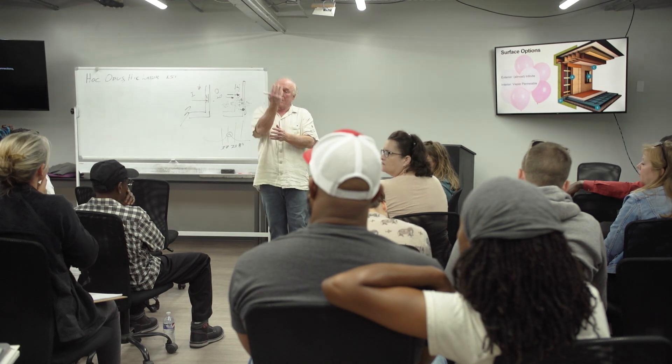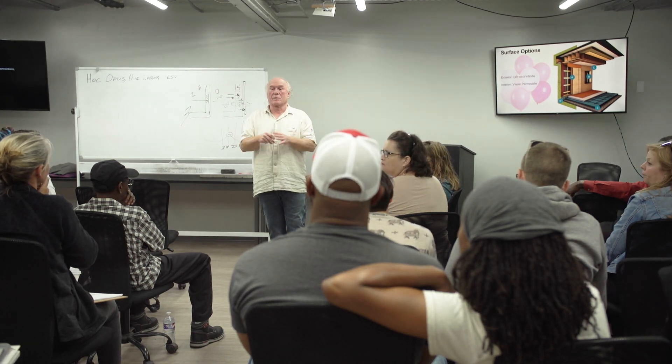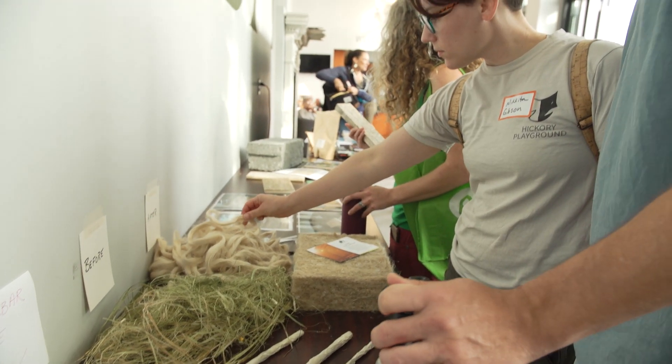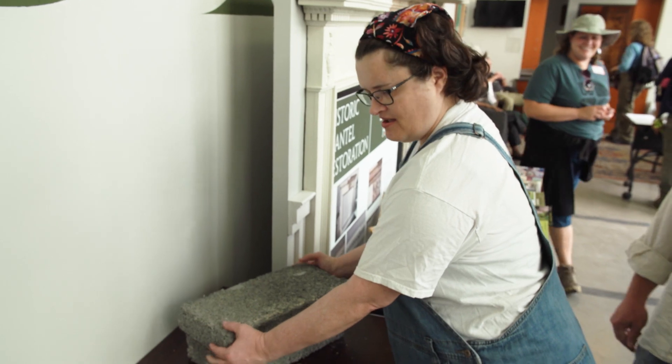There is an incredible amount of innovation happening with this plant — the ability to process it into insulation, bioplastics, textiles, and many other applications.